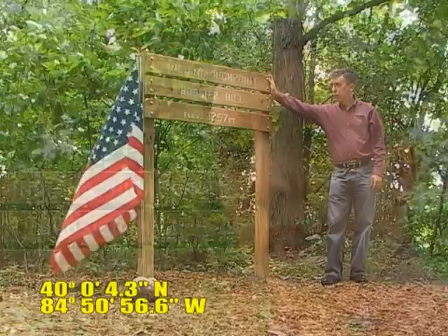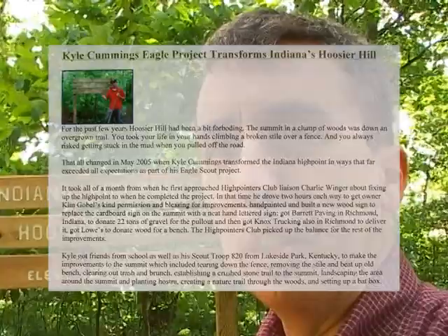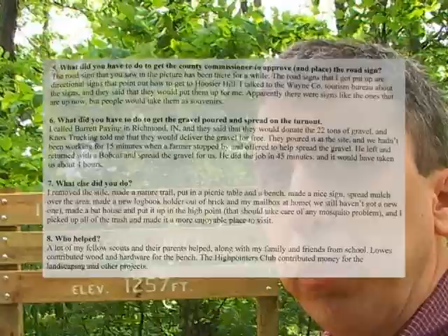The High Point in Indiana — they call it Hoosier Hill. It was recently fixed up by an Eagle Scout in Kentucky who did this with some help from his fellow scouts as part of an Eagle Scout project.